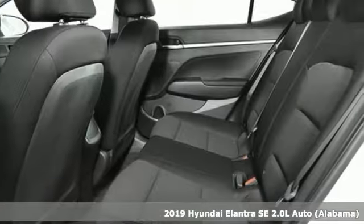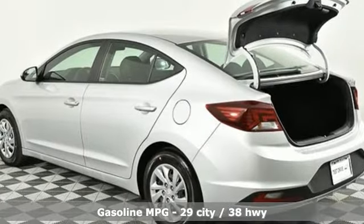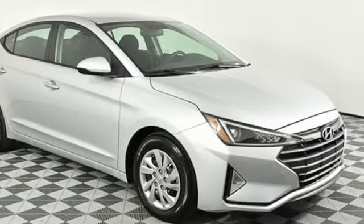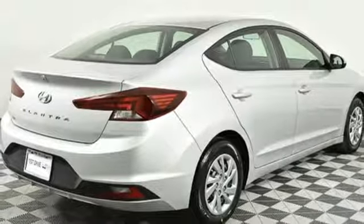It comes with all the amenities you need: streaming audio, wireless phone connectivity, manual tilting steering column, power windows, manual telescoping steering column, inline four cylinder engine, gas pressurized shocks, and external memory control.